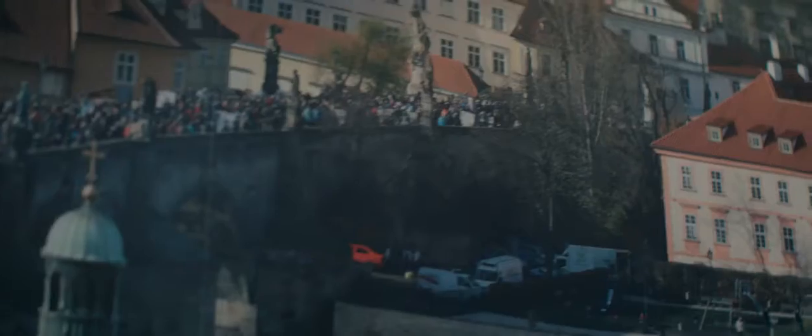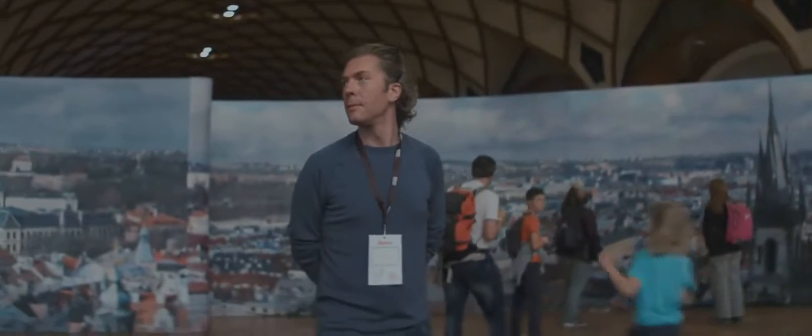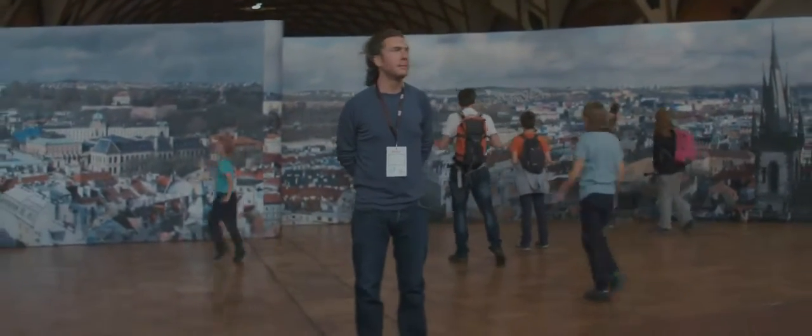Last November I shot a very large panoramic photo from the top of Old Town Square in Prague. This photograph is made from 8,000 individual photographs that are joined together precisely, resulting in what I believe is the largest photograph of Prague ever made.